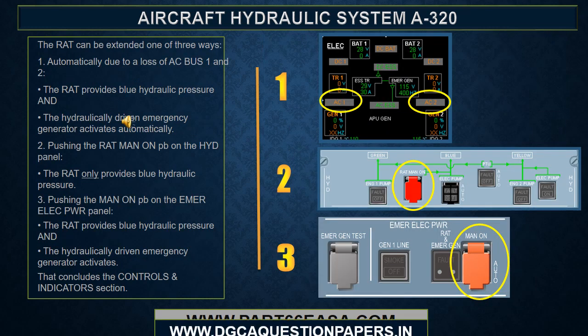The RAT can be extended one of three ways. First, automatically, due to a loss of AC bus 1 and 2; in that case, the RAT provides blue hydraulic pressure and the hydraulically driven emergency generator activates automatically. Second, by pushing the RAT man on push button on the hydraulic panel; in that case, the RAT only provides blue hydraulic pressure. Third, by pushing the man on push button on the emergency electrical power panel; in that case, the RAT provides blue hydraulic pressure and the hydraulically driven emergency generator activates.